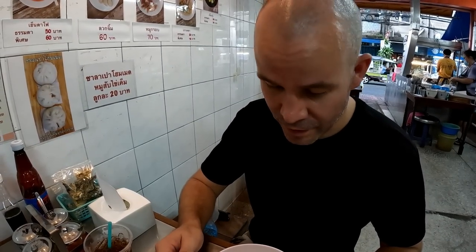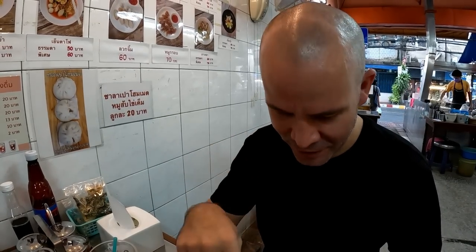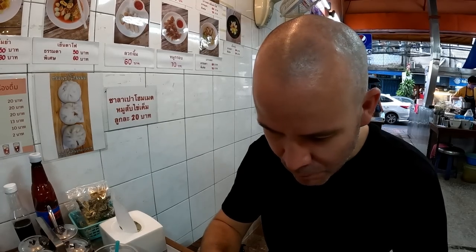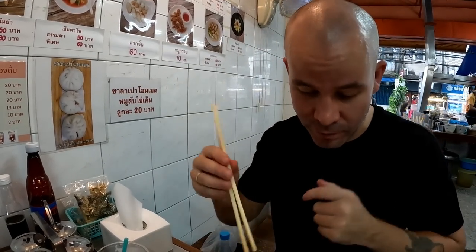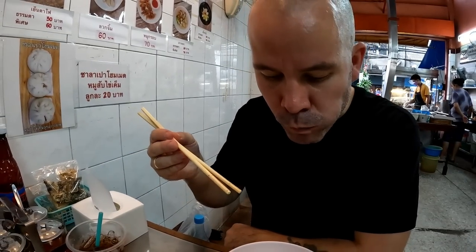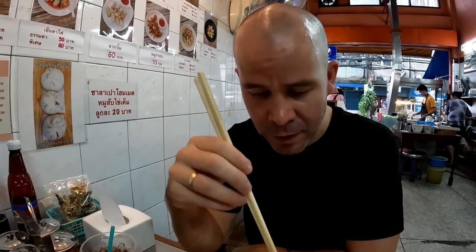Always try the broth with nothing first, then change it afterwards. That doesn't need any more spice — it's spicy enough for me, and I'd normally add more chili, but there's enough in there. Lovely, not too salty, spicy, beautiful. The crispy pork — you know it's decent crispy pork when it's been sitting in the broth for a while and it's still crunchy. Lovely broth, lovely soup.